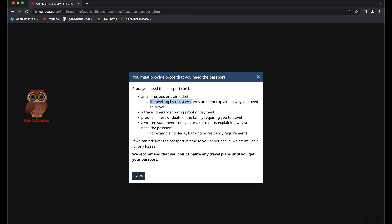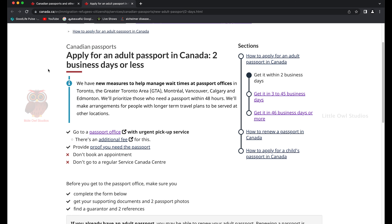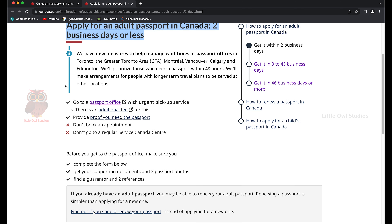Extra fees apply for urgent service, and you must provide proof that you need the passport — such as an airline, bus, or train ticket; a travel itinerary with proof of payment; proof of illness or death in the family; or a written statement explaining legal, banking, or residency requirements. Note: the government is not liable if they can't deliver in time, and they recommend not finalizing travel plans until you have the passport. All documents must be printed — no digital copies.